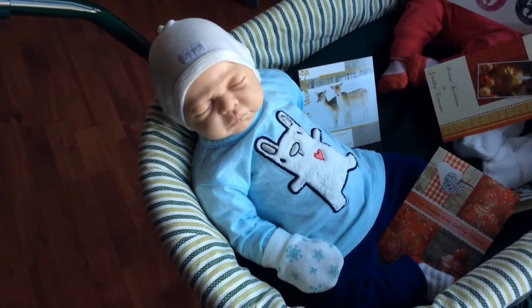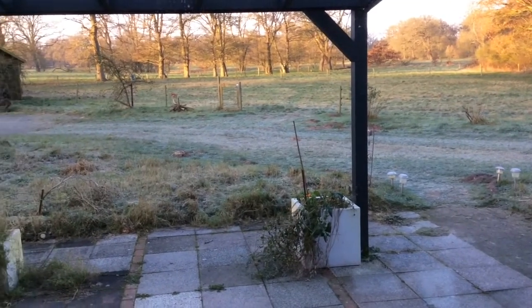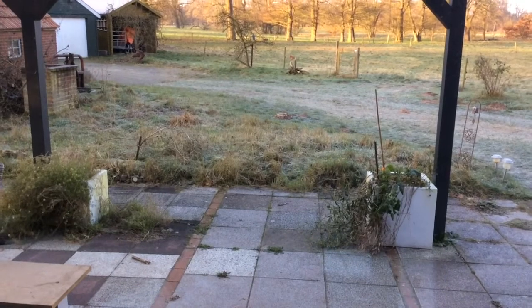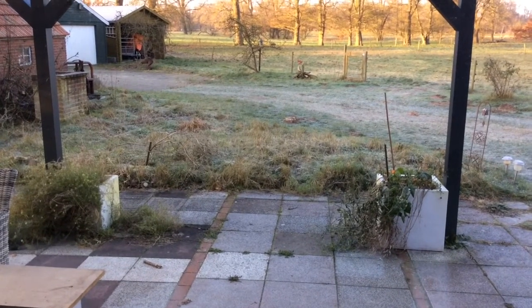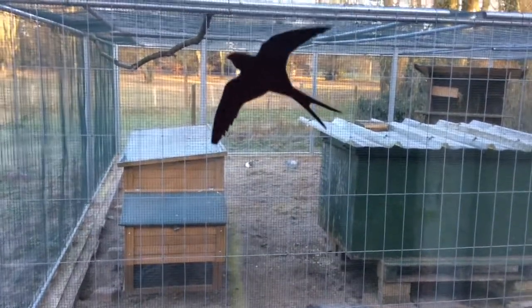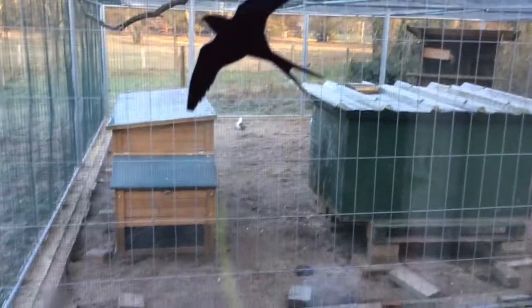Good morning everybody. We have frost over the last couple of days and you can see it on the roofs — it's a little bit white, just frost. The south and middle of the country had a lot of snow yesterday and it gave a lot of problems in traffic, but we didn't have snow, we only have frost. You can see it on the roofs of the chicken coops too, and my pigeons are on the ground now.